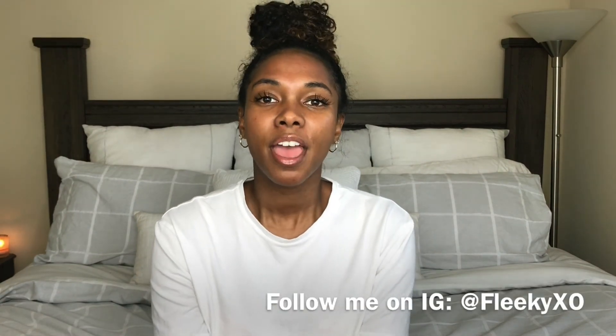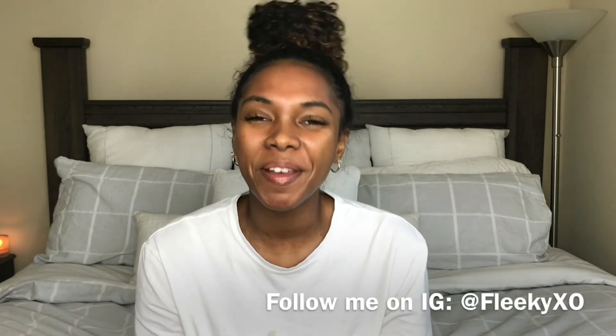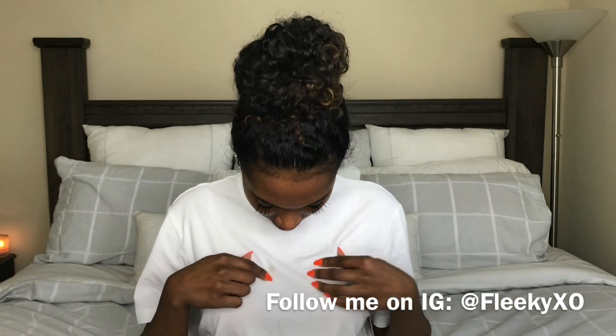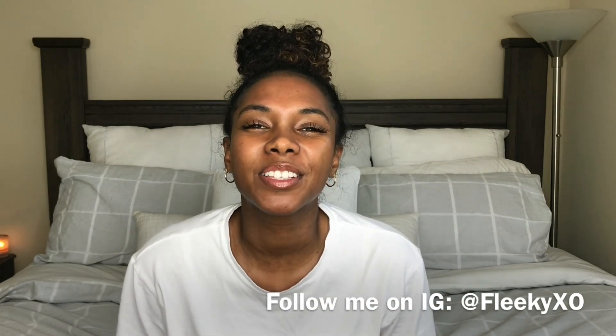If you take care of your skin now, you won't have to worry about looking rough later when you're getting up there in age — that's why I'm sharing my routine with you. If you have any comments or questions, put them in the comments below and follow me on Instagram at FleekyXO. Don't laugh — I got cleanser all over my shirt when I was washing my face. Bye guys, I'll talk to you later!